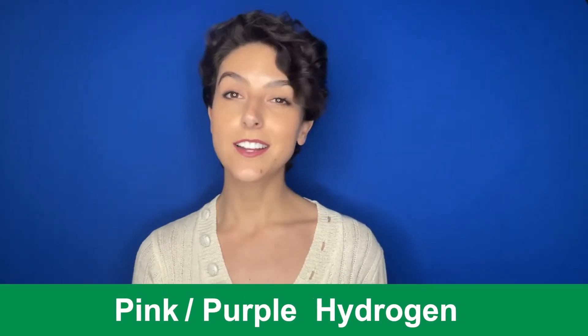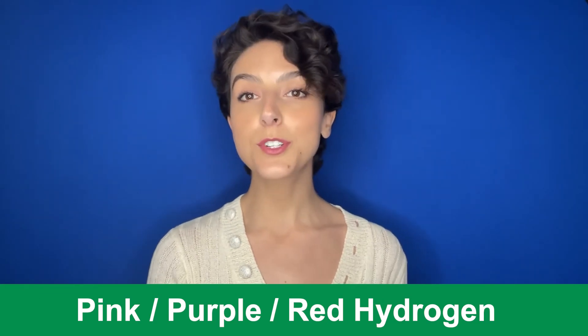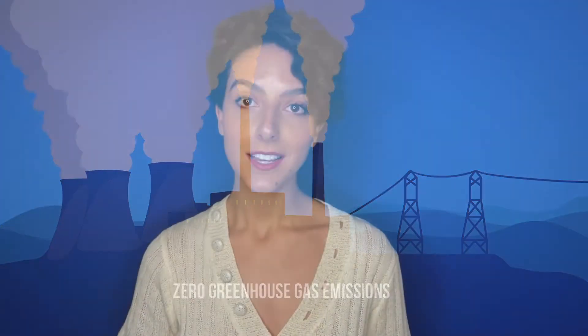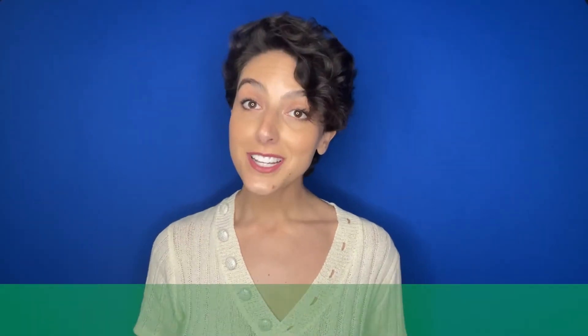Now for pink hydrogen — sometimes also known as purple hydrogen or red hydrogen. All three colors refer to hydrogen produced by the power of nuclear energy, but through slightly different processes. With the French passion for nuclear power, it's no surprise that President Macron has labeled pink hydrogen as a primary asset for the country. Of course, nuclear power is both an emotive and politically charged subject.